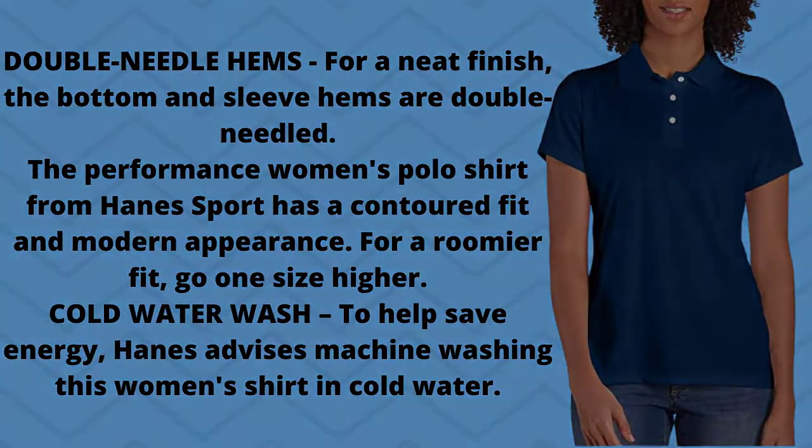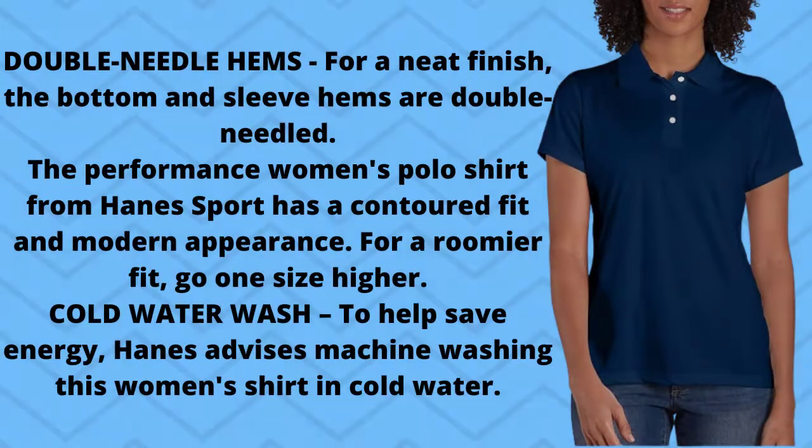This women's polo shirt features a traditional three-button placket and welt collar. Double needle hems give a neat finish — the bottom and sleeve hems are double-needled. The Performance Women's Polo Shirt from Hanes Sport has a contoured fit and modern appearance. For a roomier fit, go one size higher. Hanes advises machine washing this women's shirt in cold water to help save energy.